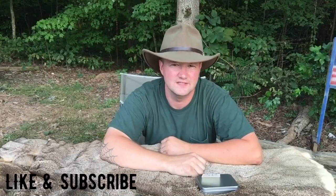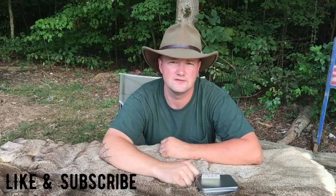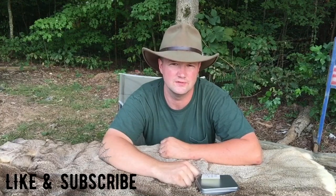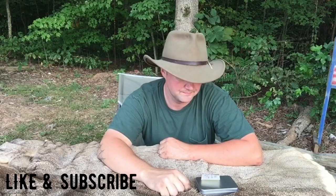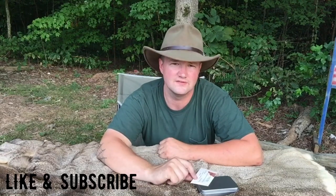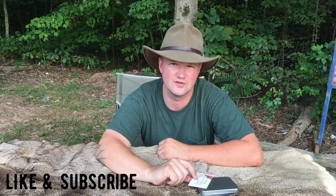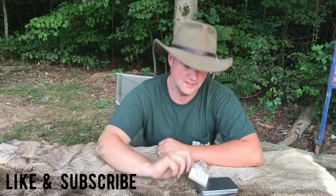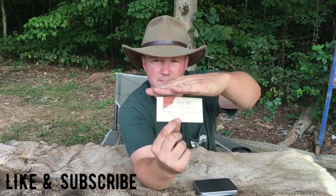What's up guys, Scott here with Wandering the Wilderness. Got another product review for you — really want to let you know about this one. It comes from Nana's Garden Shop on Etsy, and it is a pocket spice kit.